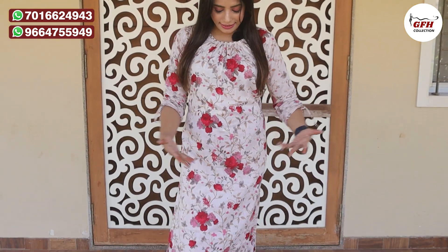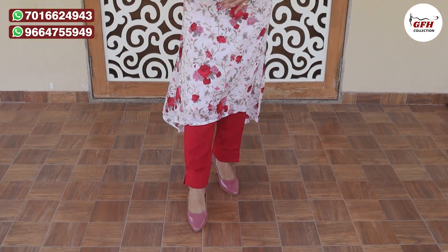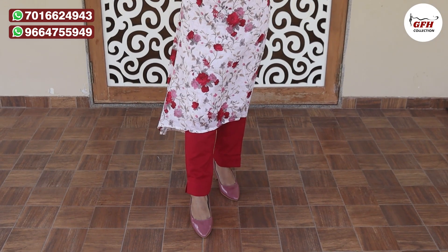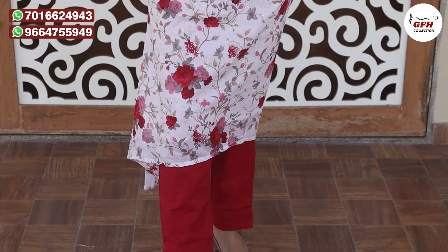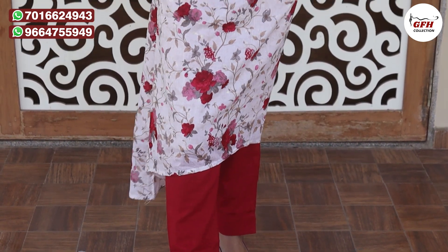In this office wear collection, we have launched a different design. You can see this is a very beautiful up and down pattern — a very different style look. I have three colors. The first color is off-white with red, which comes in a floral print fabric.